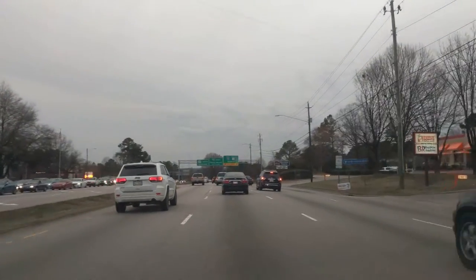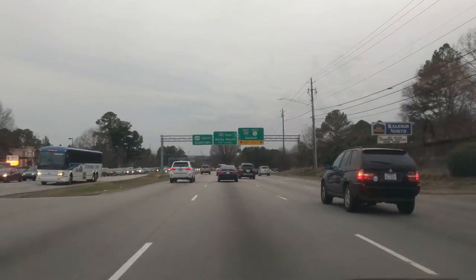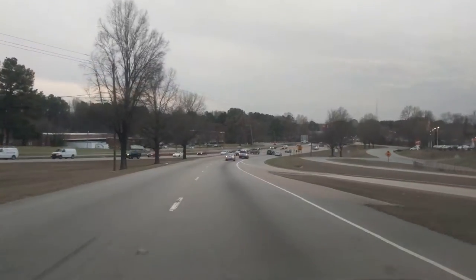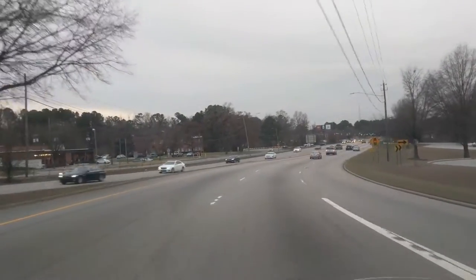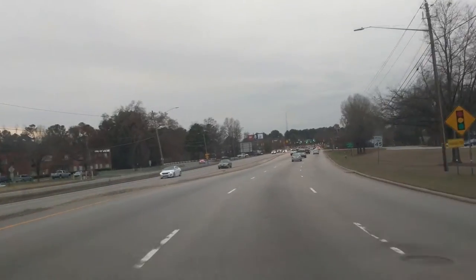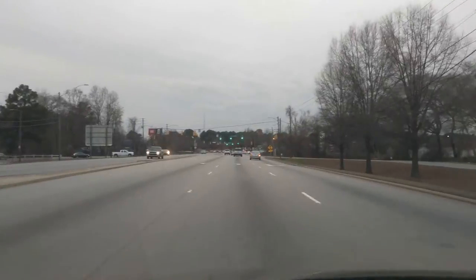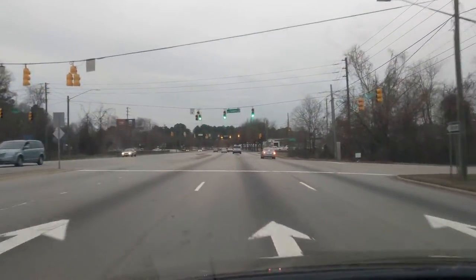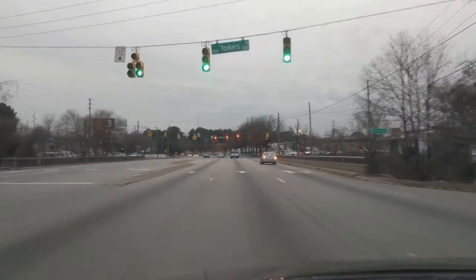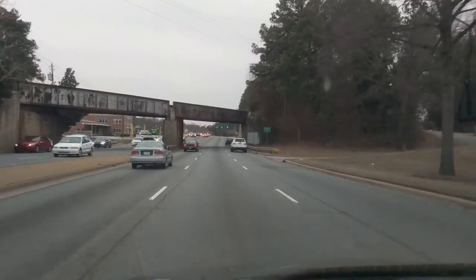The 540 beltline is not yet complete, but it will be in the next few years probably. We're now inside the beltline. About to cross over Crabtree Creek and the Crabtree Greenway right here. The road starts to get a little rough here.